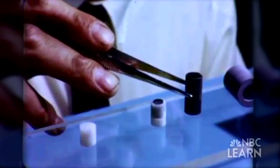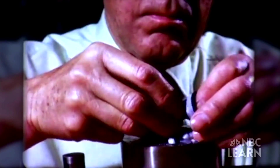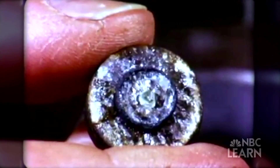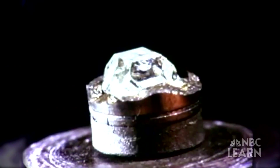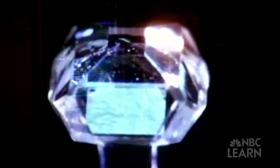In the 1950s, scientists applying a combination of high pressure and high temperature to graphite and metal created the first synthetic diamonds in the laboratory. Some fairly large crystals can be produced, but it's very difficult and very time-consuming.